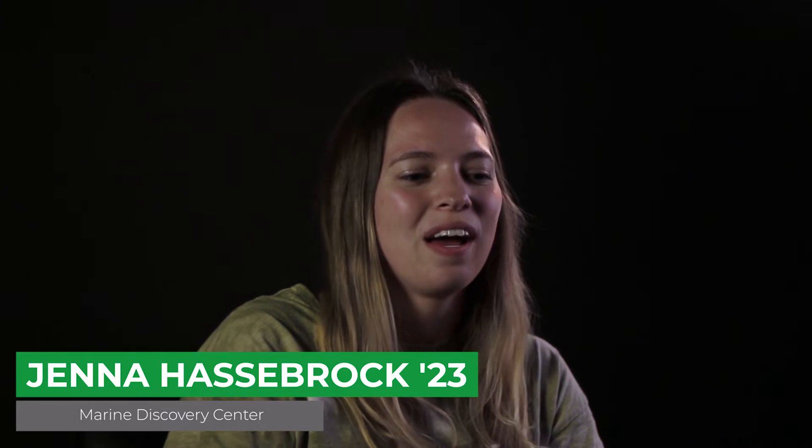My name is Jenna Hasbrock. I'm from Pensacola, Florida. I'm an environmental science major and I have minors in public health, chemistry, and the certificate of community engagement.